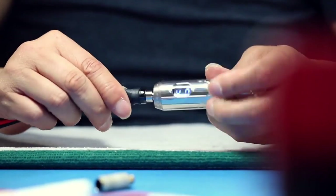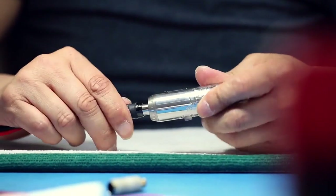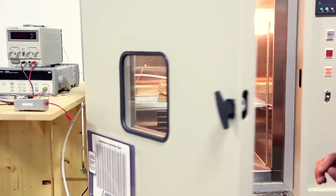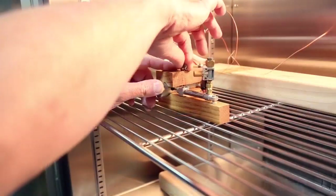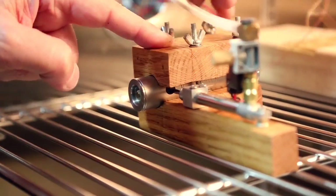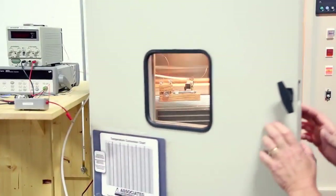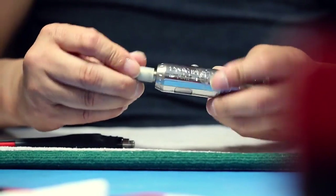Each ProVari vaporizer is thoroughly tested to make sure it will provide years of satisfactory service. You'd be amazed what we do to units. We freeze them, heat them to 130 degrees Fahrenheit, barrage them with mist, ice crystals, and soak them in water. If they pass our tests, we're confident they'll stand the test of time and wear.